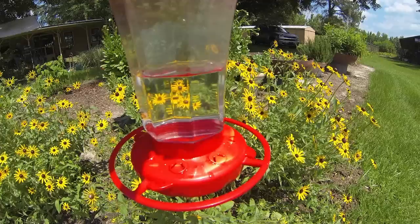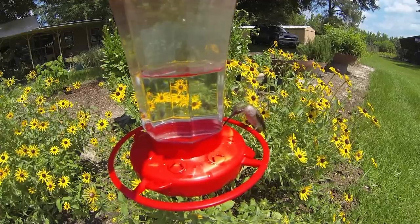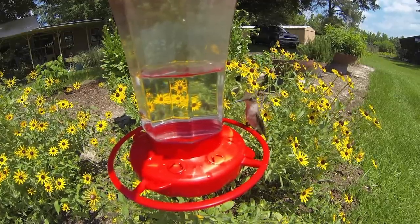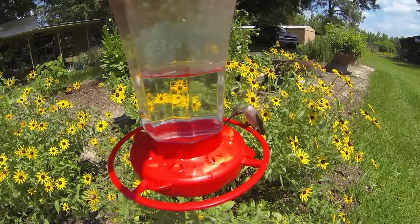Since the ruby-throated hummingbird is the one you're most likely to see, we're going to focus on some interesting facts that will help you attract and hold hummingbirds in your yard. Hummingbirds are the smallest birds in the world. The average ruby-throated hummer is 3½ inches long and weighs 1⅛ of an ounce.